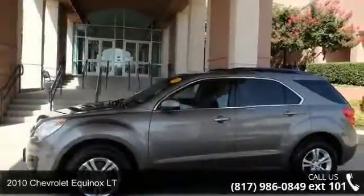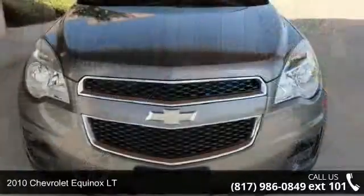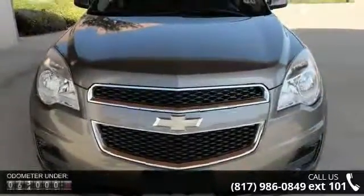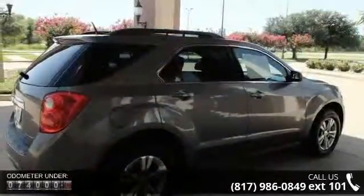Check out this 2010 Chevrolet Equinox LT. This may be the set of wheels you've been looking for. Enjoy these notable features: 6 speakers, MP3 decoder, radio data system, XM radio.